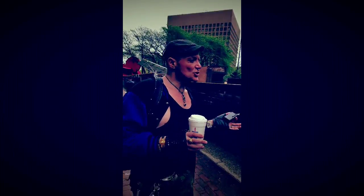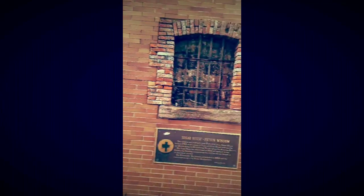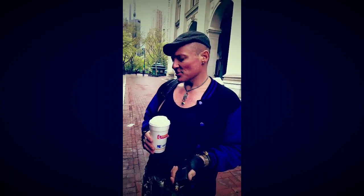I'll give it some more context as we walk up to this window, basically known as the Sugar House Prison Window. The sign says the window was originally part of the five-story Sugar House built in 1763 at the corner of Duane and Rose Streets, used by the British during the Revolutionary War as a prison for American patriots. The Sugar House was demolished in 1892 and replaced by the Rhinelander Building, incorporating this window into the facade as a historical artifact. The Rhinelander Building was then demolished in 1968, and the site is now occupied by police headquarters.